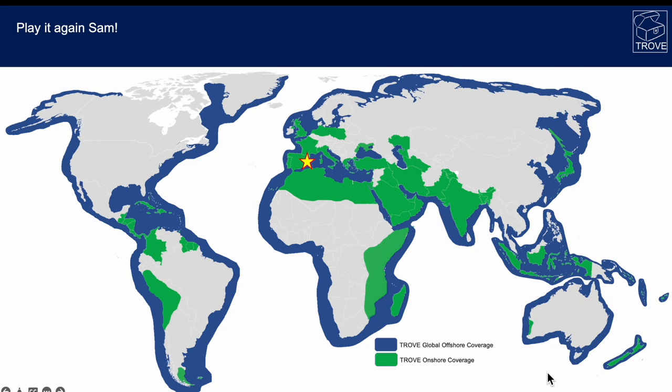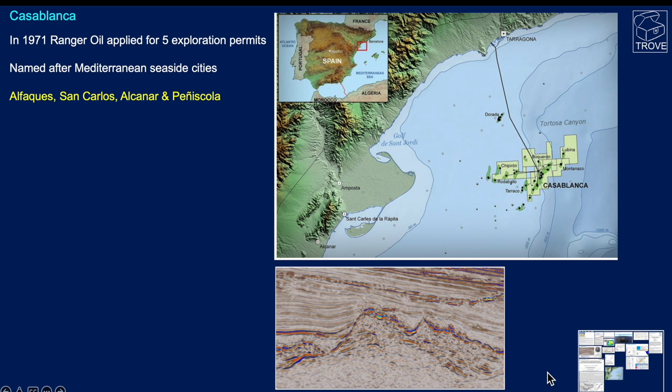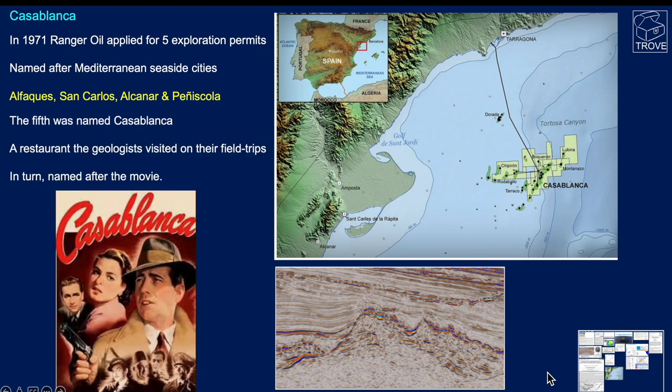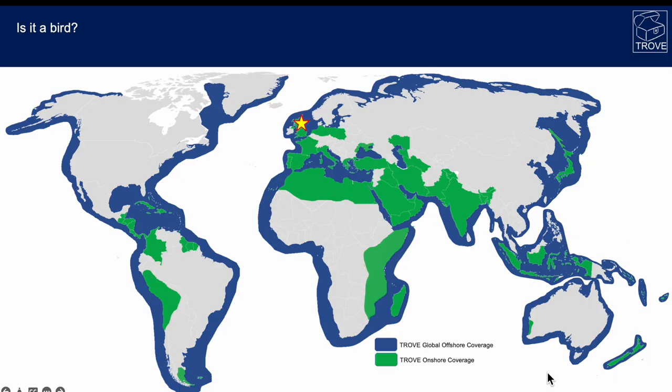Now offshore Spain and the Casablanca field — Ranger Oil featuring again. Back in 1971 Ranger applied for five exploration permits offshore Spain, and most of them were named after Mediterranean seaside cities. But the fifth was named Casablanca after a restaurant the geologists used to visit on their field trips, and in turn the restaurant was named after the movie. So there's an unusual naming convention.